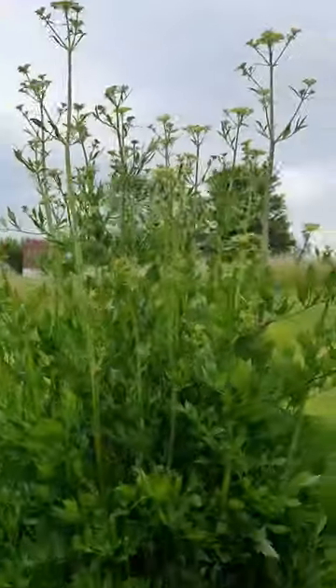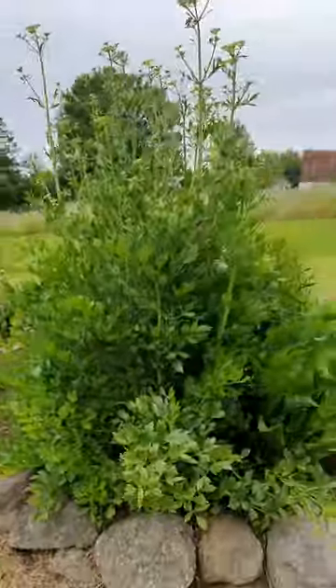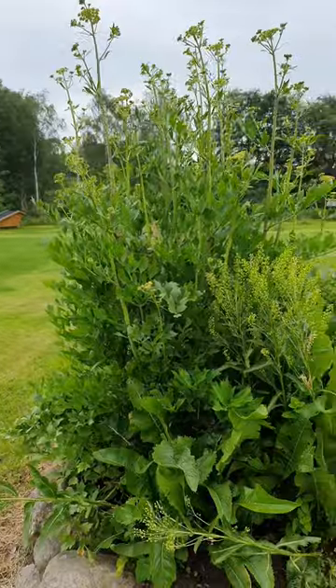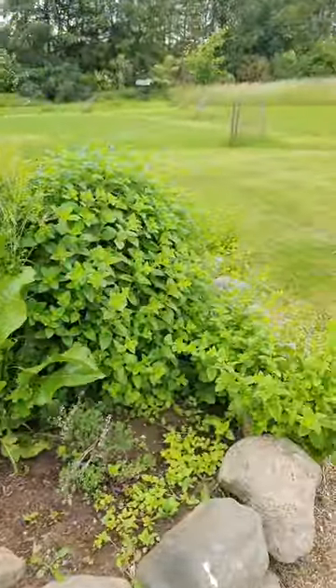Don't know what that is called in English, but it grows like wheat. Tastes beautiful. You can boil it with new potatoes and it gives the potatoes a nice flavor.